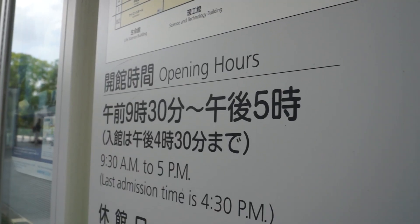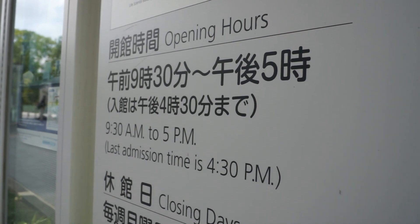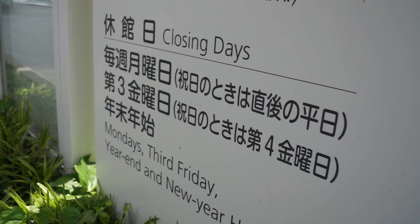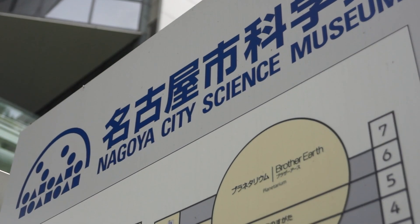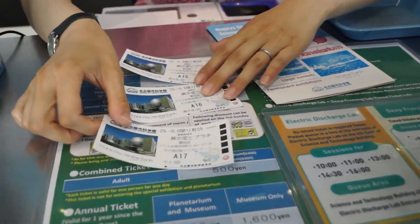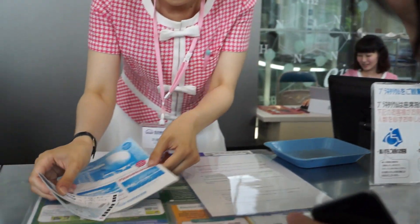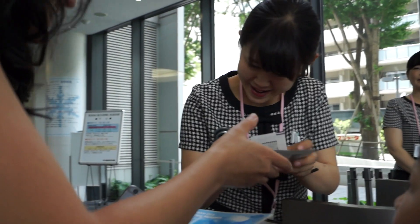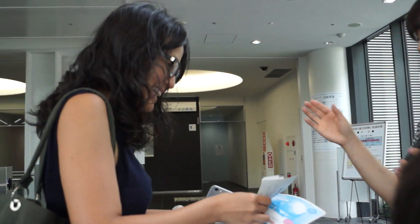We are here at the Nagoya Science Museum. They are open from 9:30 to 5 p.m., though the last entrance is 4:30. They've got a planetarium as well as a museum. To get a combination ticket to both, it's 800 yen per person. Children under junior high are free, so that's a really nice perk for families.